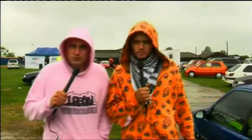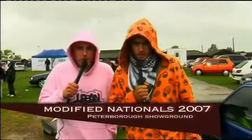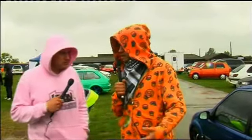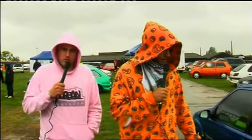The weather was nice, wasn't it? No. We just arrived at Modified Nationals 2007. Looks like there's plenty to see — all the stuff from bungee jumps to girls in bikinis. We're going to see the lot. Don't mention there's not a lot of cars here. Oh yeah, there's lots of cars here too. We'll have a look at some of them as well.